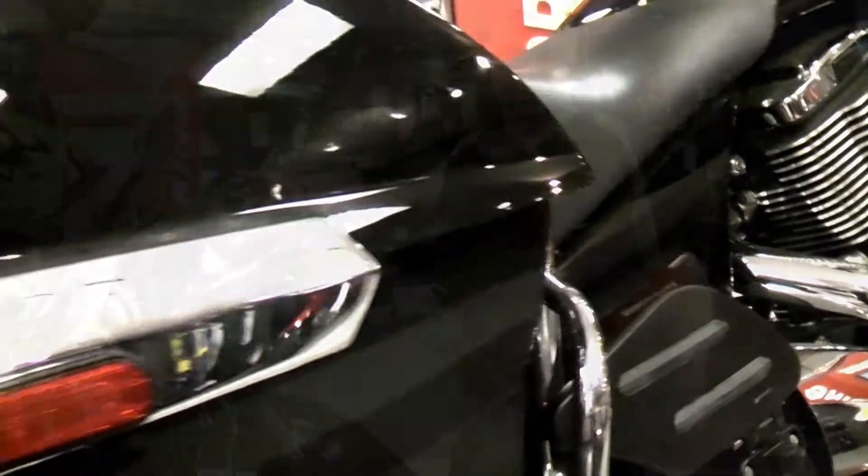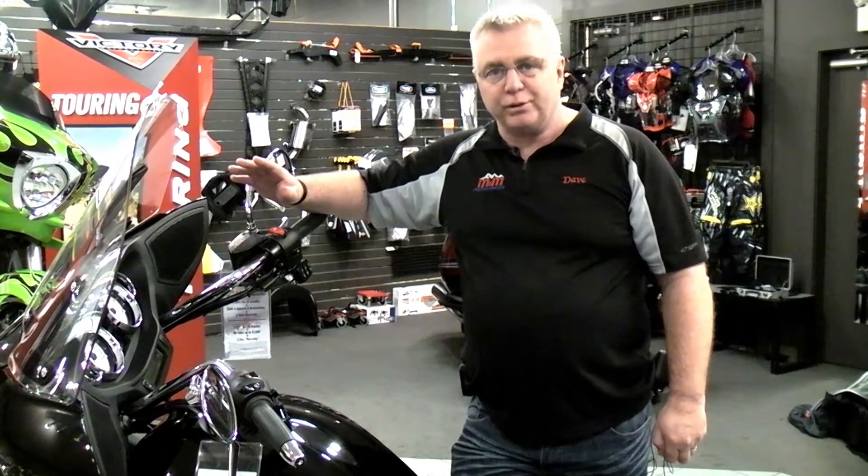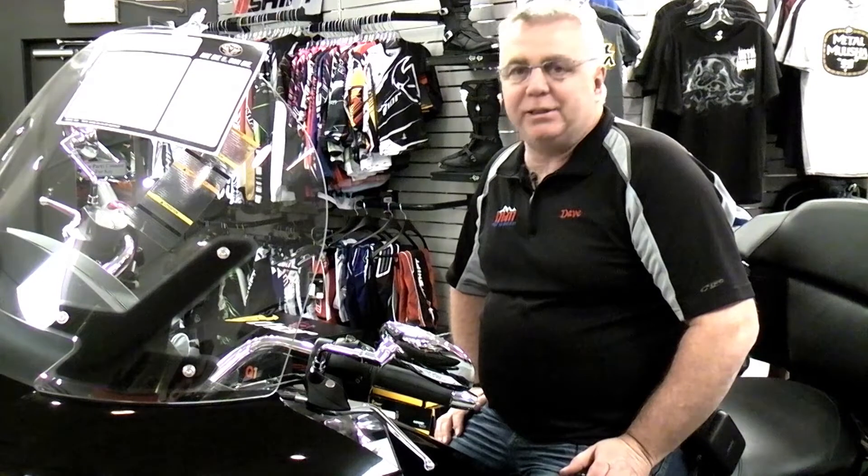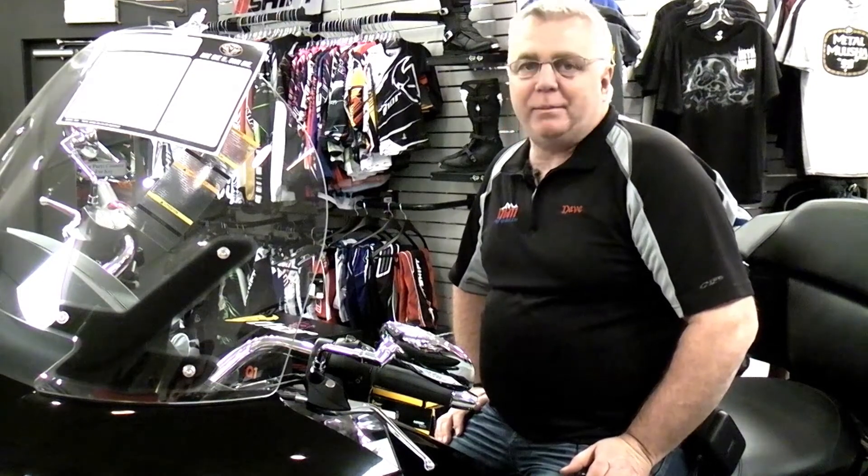The storage on this is more than any other manufacturer on the road today, with a total of over 41 gallons of storage. This bike also comes standard with heated grips, heated seat, cruise control, and AM FM stereo.